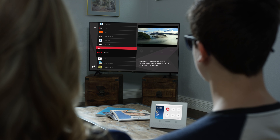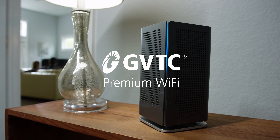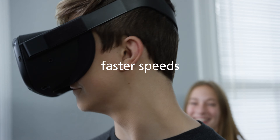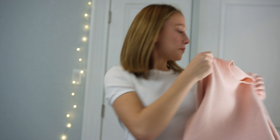Introducing the newest standard in wireless technology, GVTC's premium Wi-Fi powered by Wi-Fi 6. With faster processing speeds, increased signal strength, and greater coverage, it's simply the best on the market.